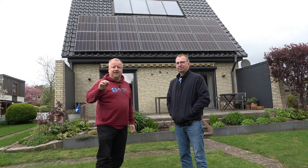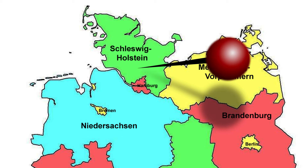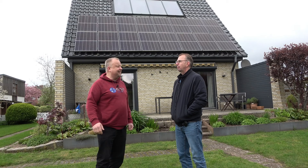Unsere Serie 'Zeig uns deine PV', jetzt erweitert um 'Zeig uns dein Energiekonzept'. Wir sind unterwegs in Schleswig-Holstein im Kreis Segeberg. Es ist lausig kalt und dunkle Wolken sind um uns rum. Wir hoffen trotzdem, dass wir es ohne Regen schaffen heute.